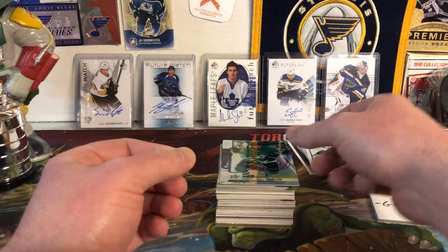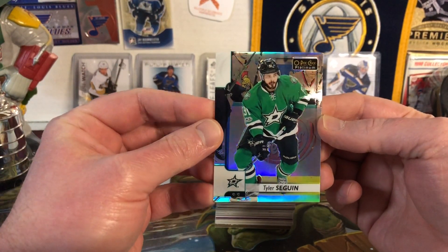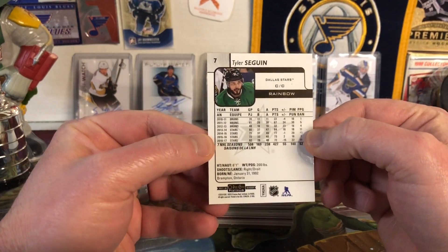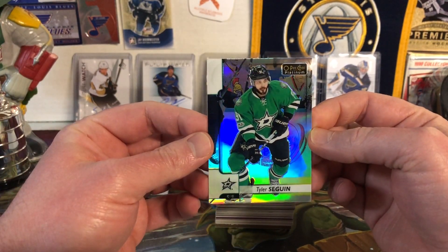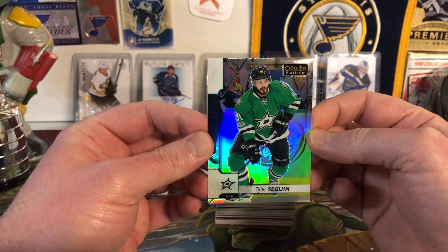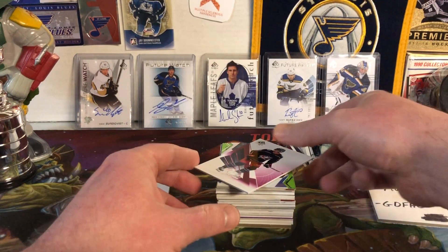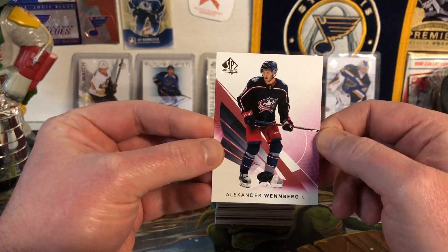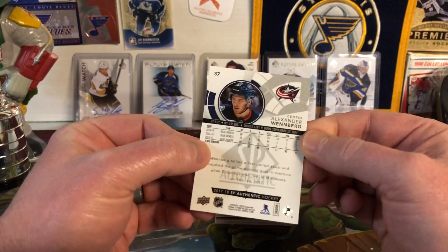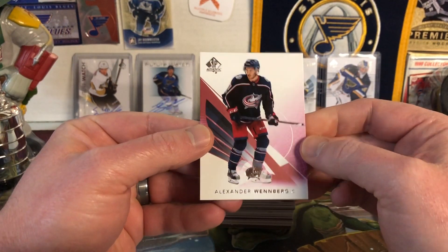Next we have an O-Pee-Chee Platinum Tyler Seguin — the rainbow version, which I really love. Playing against the Ottawa Senators there. And next up, Alex Wennberg — it's a red variation of the SP Authentic from 17-18. Very nice.